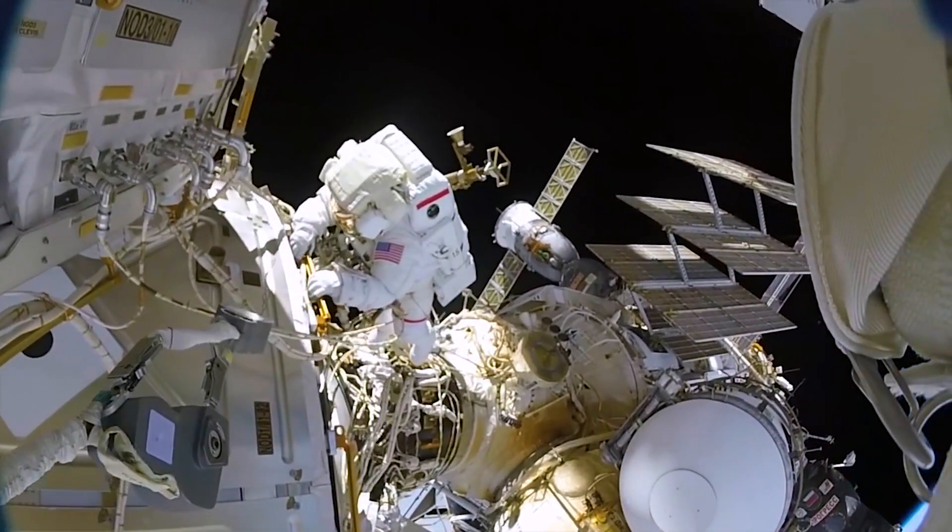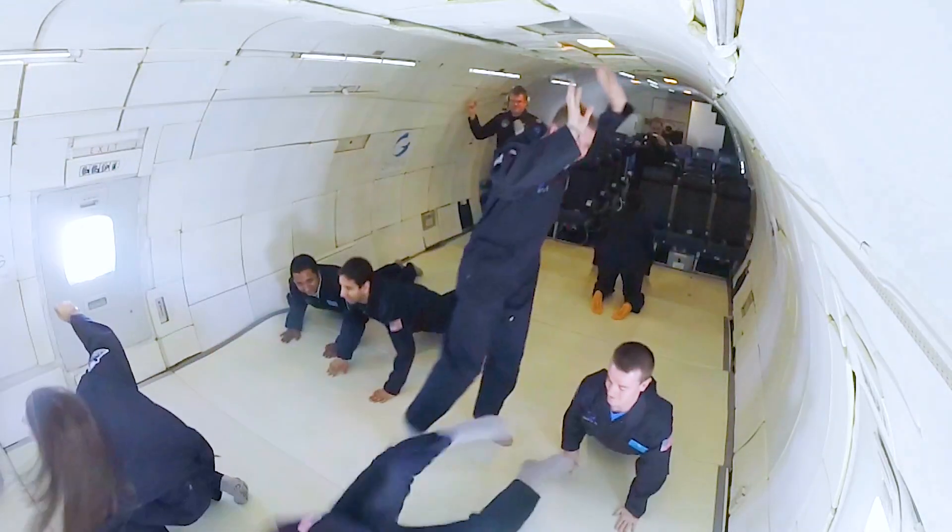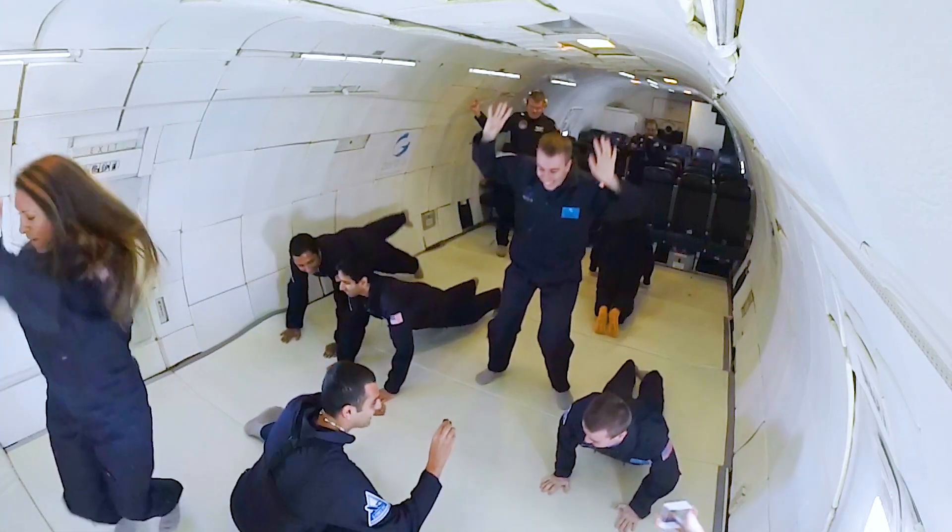If you're watching this, at some point you've probably wondered what it'd feel like to escape the bonds of Earth's gravity — what it'd feel like to float around effortlessly and elegantly. Okay, maybe not so elegant at first. But anyway, this is how you, here on Earth, can literally cancel out gravity.